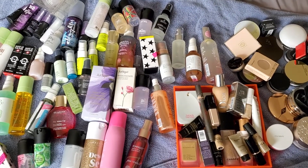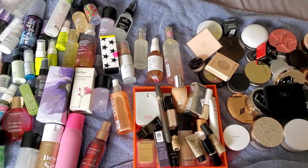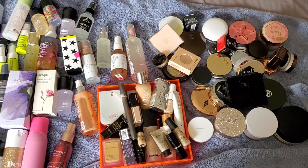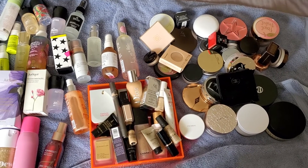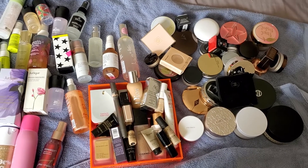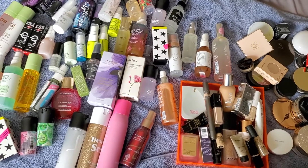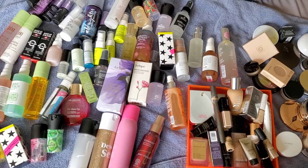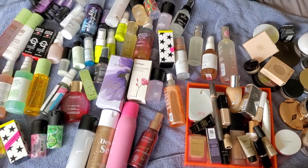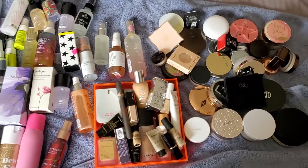Hi guys, I hope everybody is staying safe and healthy and keeping social distances apart from each other. I am right now not working, with the whole virus and being pregnant and everything. I just felt it was safest to be self-quarantining at home, and decided to film my collection of face masks, my little box of foundations, and setting powders.